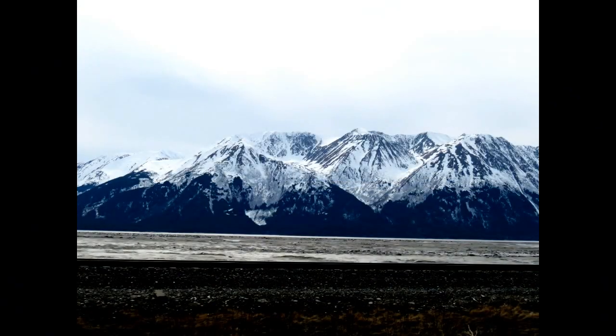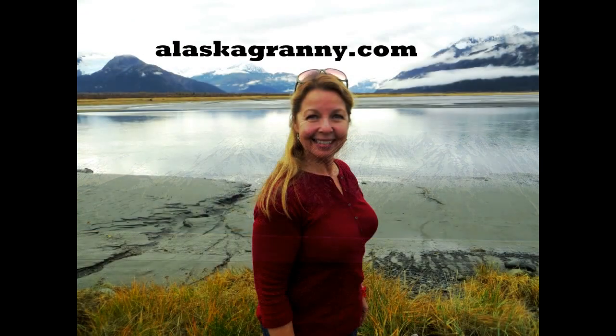Learn more at AlaskaGranny.com. Please subscribe to the AlaskaGranny channel.